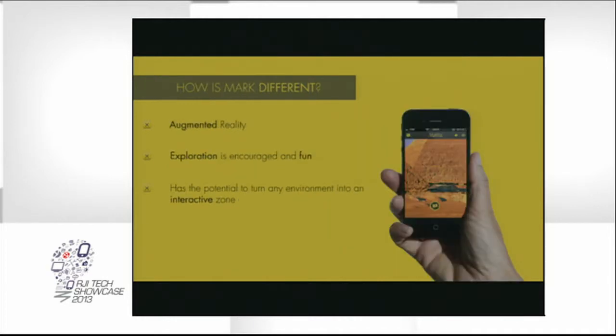So how is our solution different? Well, the big one is the augmented reality feature. Facebook, Twitter, Instagram, Flickr — they don't have the augmented reality feature, and that's what really sets us apart. The augmented reality feature encourages exploration, and that's really what makes it different from those platforms. Exploration is encouraged and it's more fun than simply taking a photo and forgetting about it. It has potential to turn any environment into a fun and interactive zone. And now for a demo, I will pass it on to Zach.